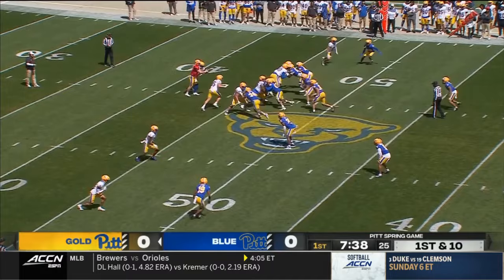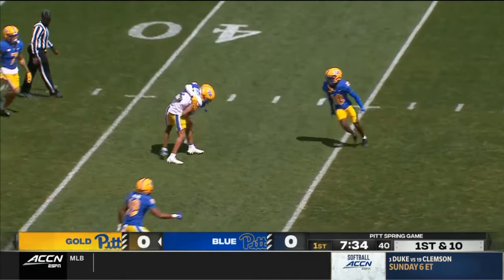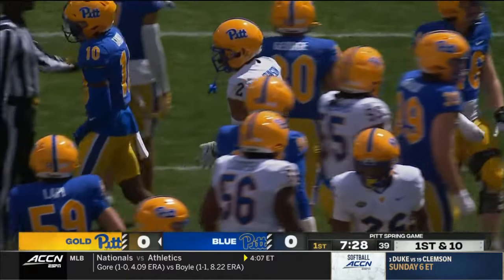Again, the guys on offense — aren't they always? Strike over the middle, it's caught — a catch for a first down. Johnson with his reception.